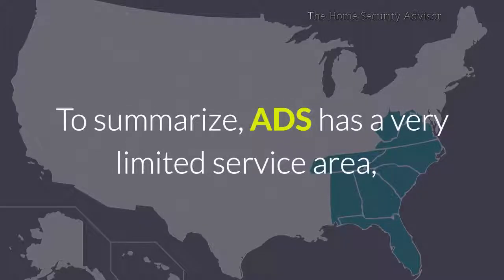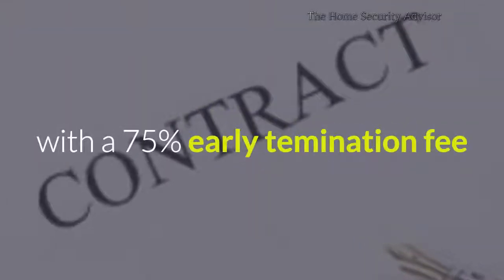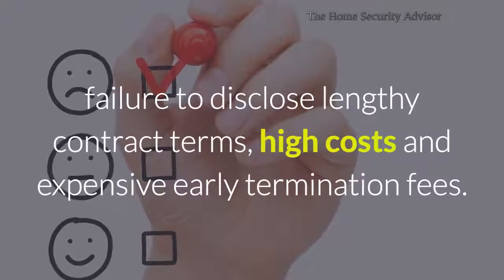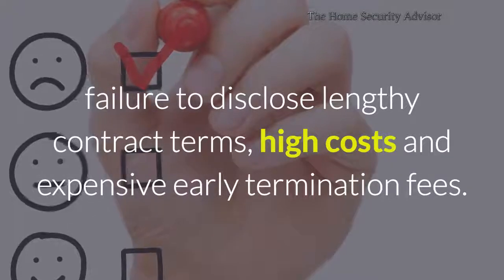To summarize, ADS has a very limited service area and locks you into five-year contracts with a 75% early termination fee if you move beyond their service area or need to cancel. While overall service is good, online complaints center around failure to disclose lengthy contract terms, high costs, and expensive early termination fees.